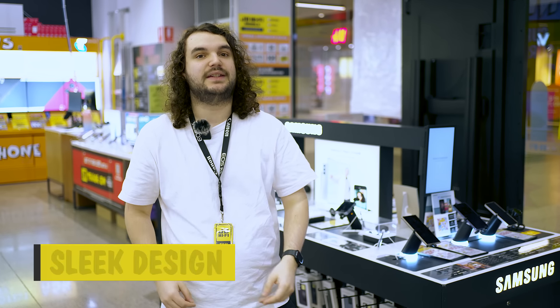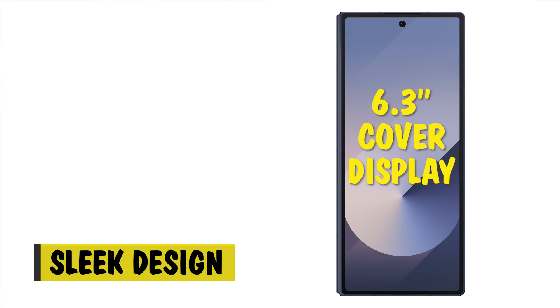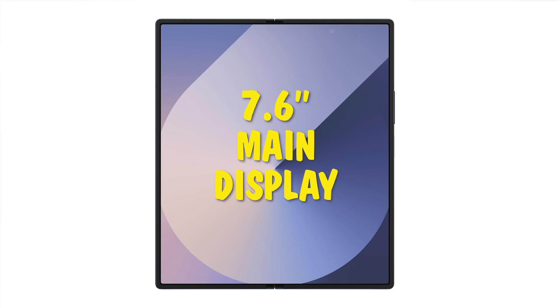Despite its thinner size, the Galaxy Z Fold 6 has an impressive 6.3-inch cover display and 7.6-inch main display.